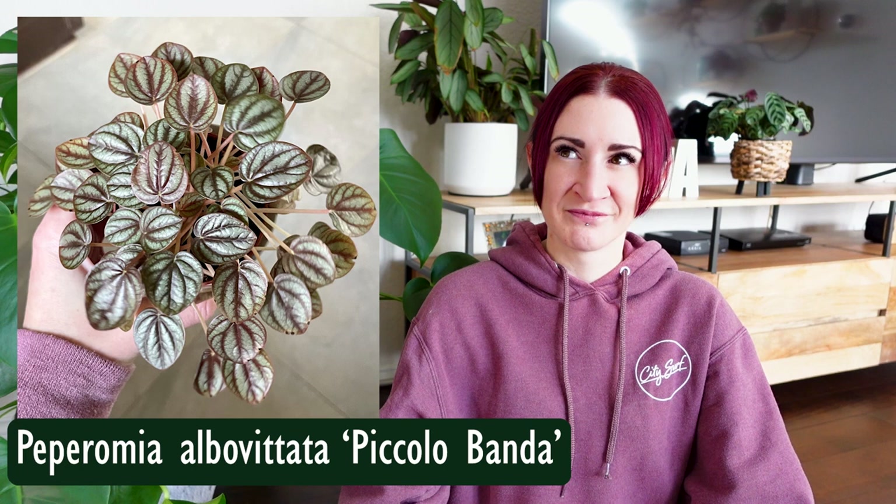When it comes to variegation on peperomias, my favorite is the Peperomia picolobanda. The leaves are a slightly less-green shade than my other peperomias, but they have beautiful red lined or veined variegation on them, and the leaves are much smaller than any of my other peperomias — it ends up looking like a cute, adorable little miniature plant. It's also stable variegation.